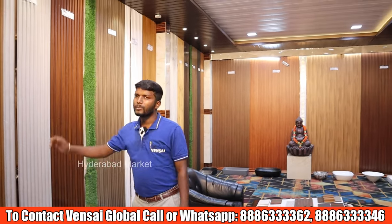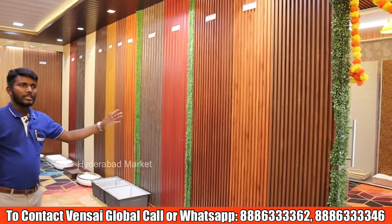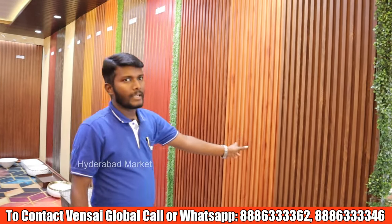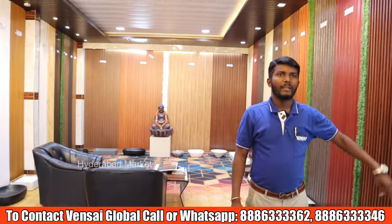The starting price is 400 rupees. The dimensions range from 6mm to 28mm thickness. The height is 9.5 feet and the width is 6 inches. There are about 75 designs available.